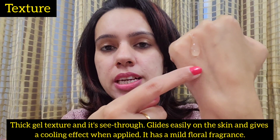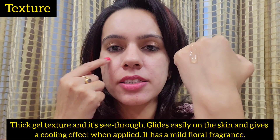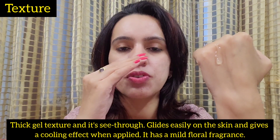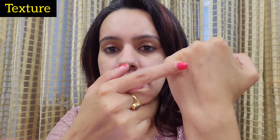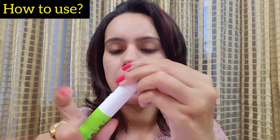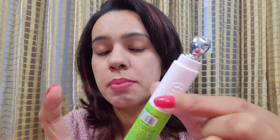You have to very gently press the tube — this is the under-eye cream texture. It is a thick gel texture, totally clear gel. Once you apply it under your eyes, it will glide on very easily and give you a very cooling sensation. This is the gel-kind of texture of this under-eye cream.